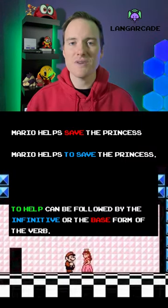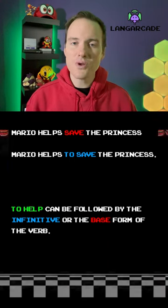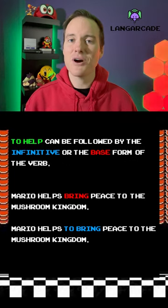The verb 'to help' is unique in English as it can be followed by the infinitive or the base form of the verb. Pause for more examples.